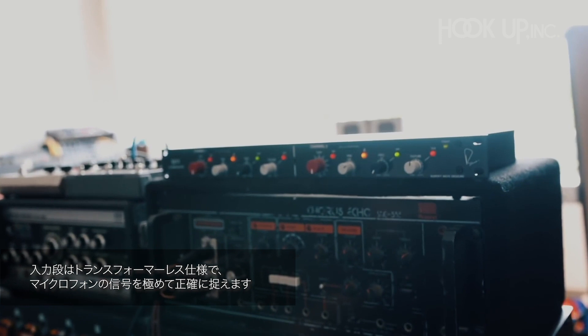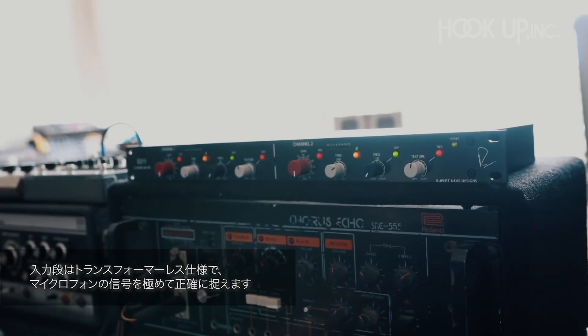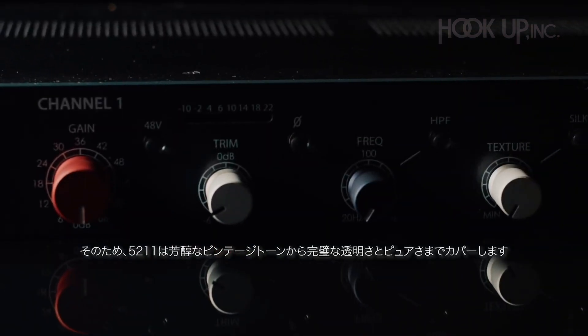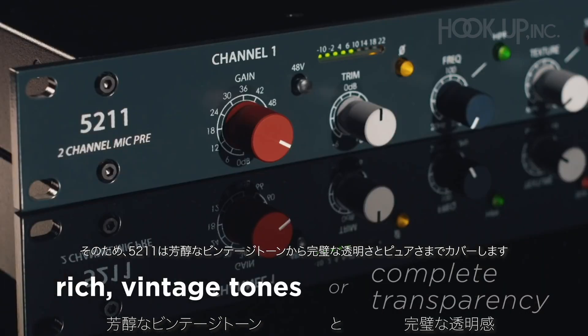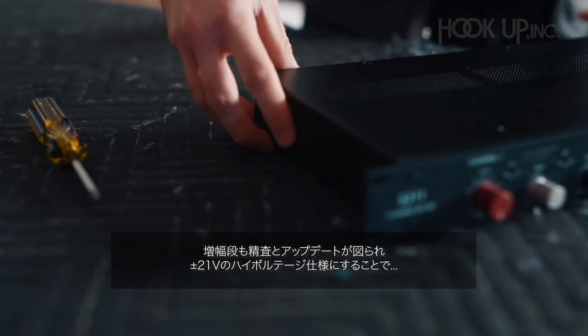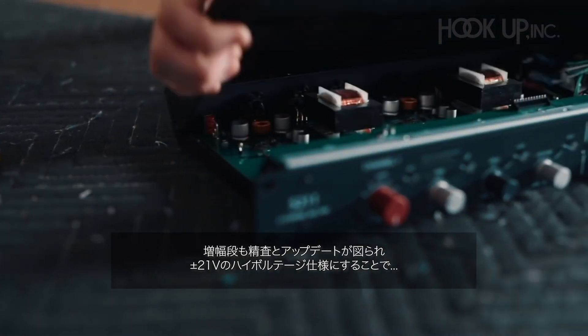These saturation options, combined with the purity of a transformer-less input to capture the signal from your microphones with extreme accuracy and precision, make the 5211 capable of both the rich vintage tones you know and love, or complete transparency and purity.